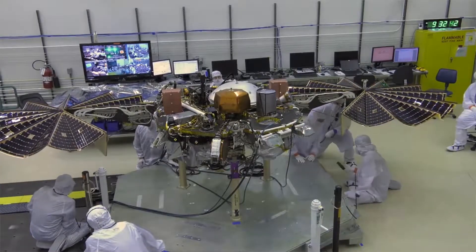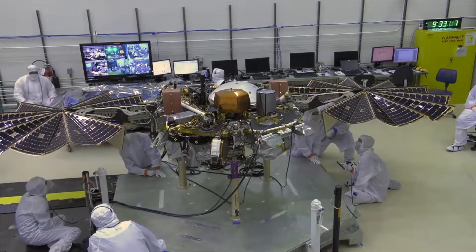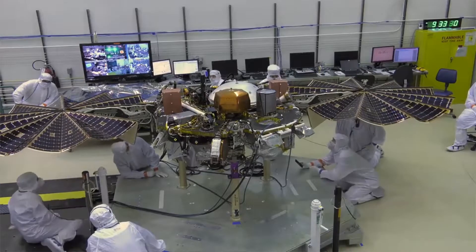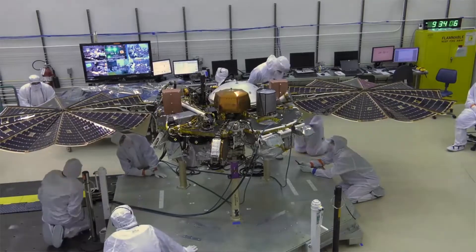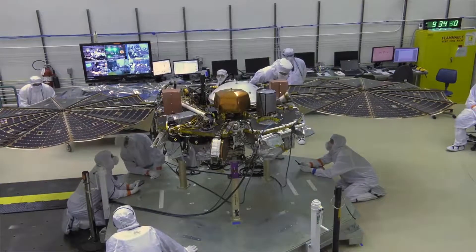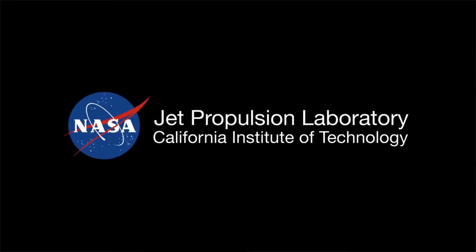The InSight Explorer will try to answer a fundamental question: how did terrestrial planets form? It will study the planet's deep interior using three geophysical instruments, measuring internal activity, temperature, and planetary reflexes. As a finishing touch, InSight will be carrying a microchip inscribed with more than 1.6 million names. This list will join additional names submitted by the public that were collected back in 2015, which now sit on top of the lander. In total, more than 2.4 million names will be traveling with InSight on its long journey.